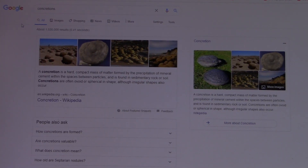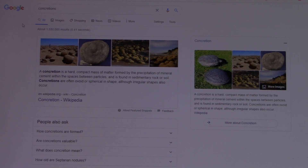A concretion is a hard, compact mass of matter formed by the precipitation of mineral cement within the spaces between particles, and is found in sedimentary rock and soil. Concretions are often ovoid and spherical in shape, although irregular shapes also occur. So let's see what they look like.